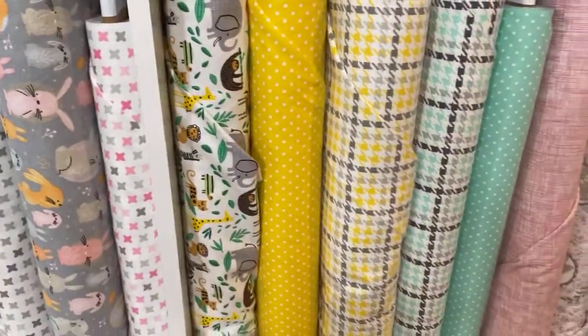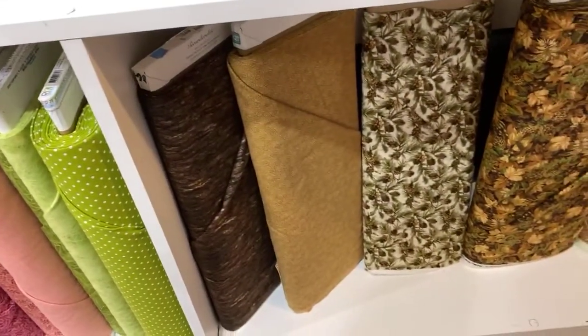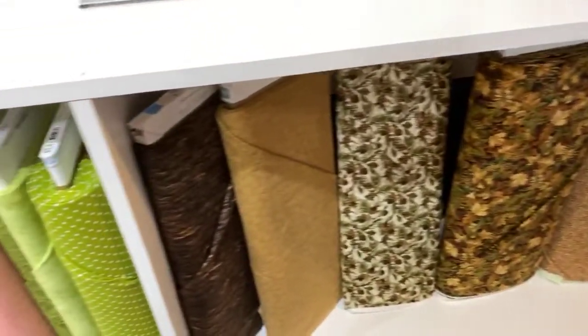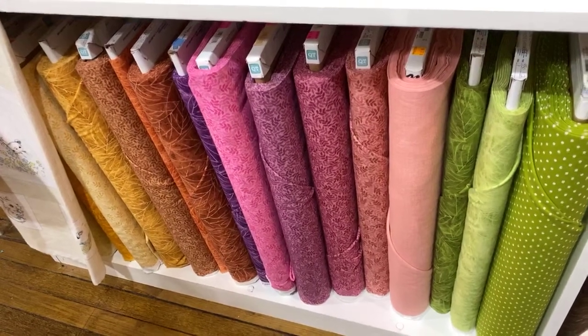Those flannels are not on the website. If you're not in our area, you can always call and say you watched this video and want a piece of the cow fabric that Elaine held up, or you saw the little giraffes. We can figure it out and send pictures back and forth if we need to. We just don't have as much time as we'd like to put yardage onto the website.